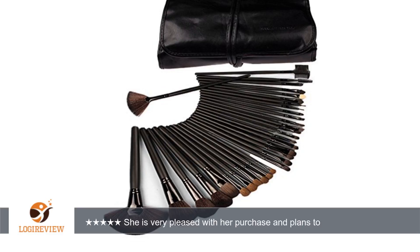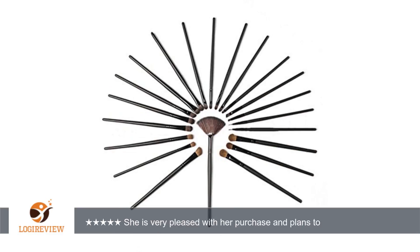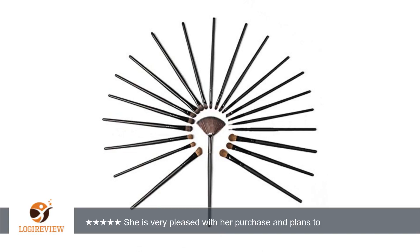A customer wrote: My wife received the makeup brushes yesterday, in record time, and was excited to open the package. Upon opening the box she was very impressed with the packaging and protective roll-up case that contained the brushes.